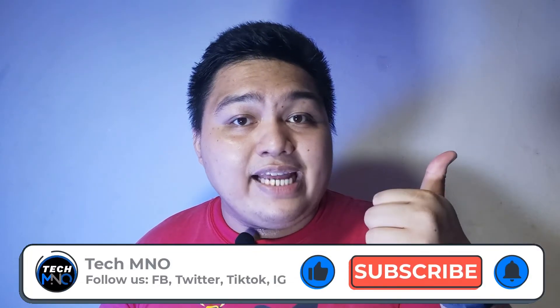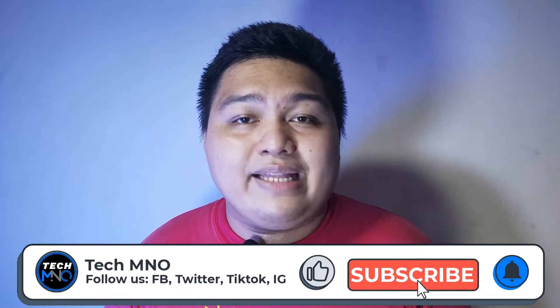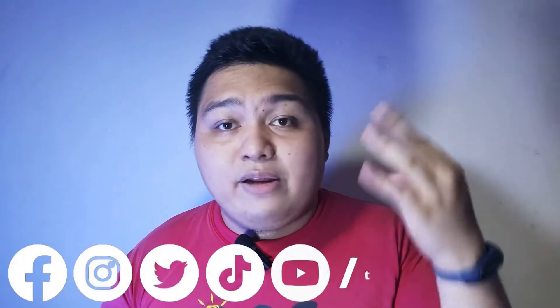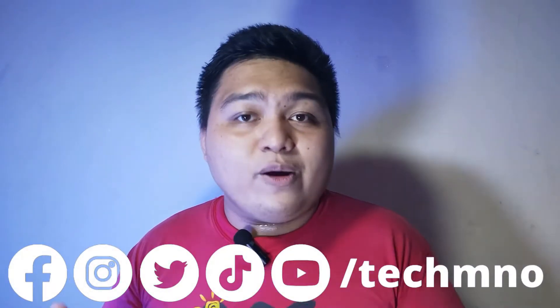Before we go any further, if you enjoy watching this video, don't forget to like and subscribe to our channel and hit the bell icon so you get notified when a brand new video comes out. And follow us on social media — Facebook, Twitter, Instagram, and TikTok at TechMNO — for more content and big giveaways you can check out in the card right here.